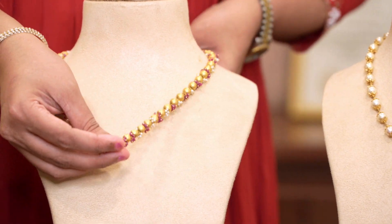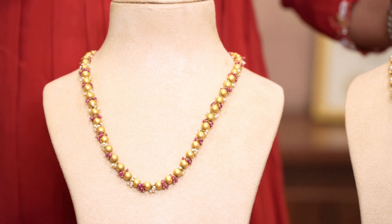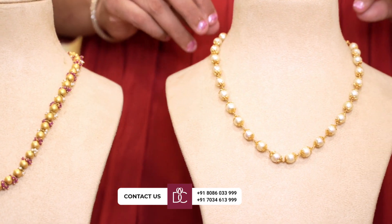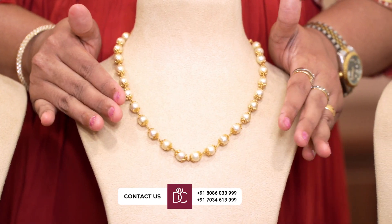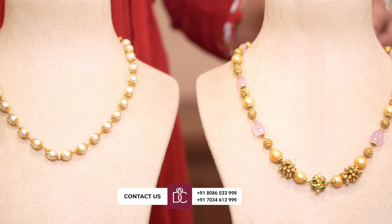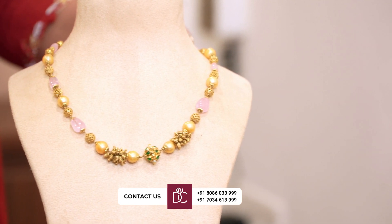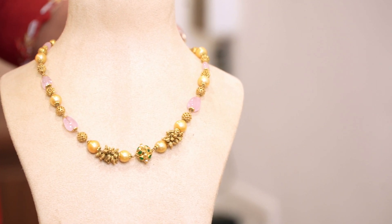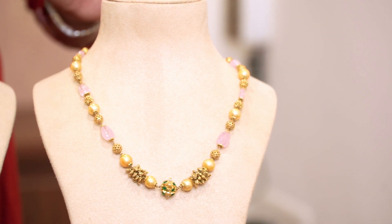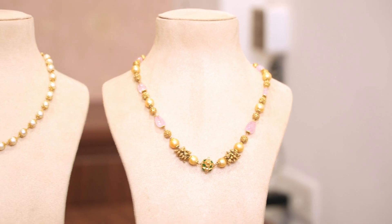This is a classic standard choice — 20 grams. This is a pink stone, an elegant choice. Simple, elegant, and very pretty.